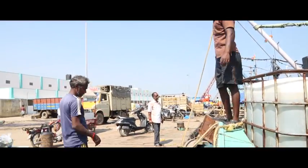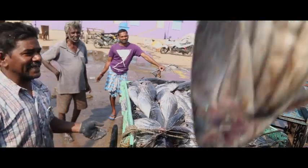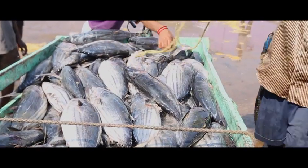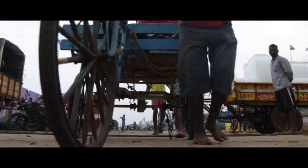After positioning themselves, they unload the fish into a tricycle. The initial dust cleansing process is carried out, and finally they are taken into the company's production unit successfully.